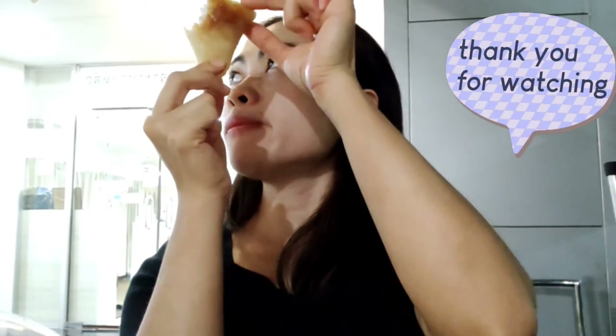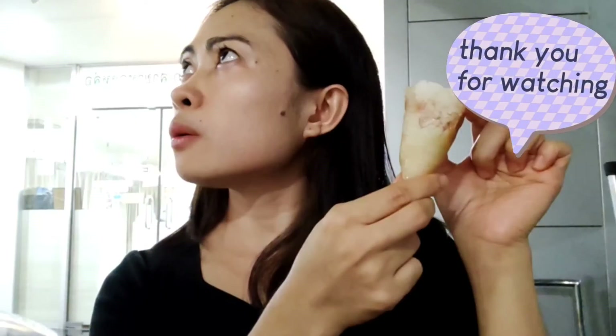What do you call this? Kao Niyao Ping — Kao Niyao Ping!